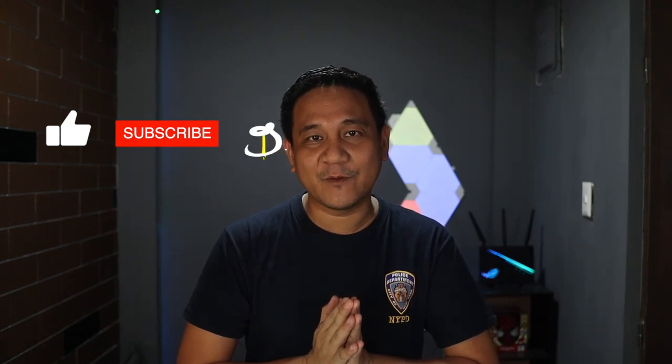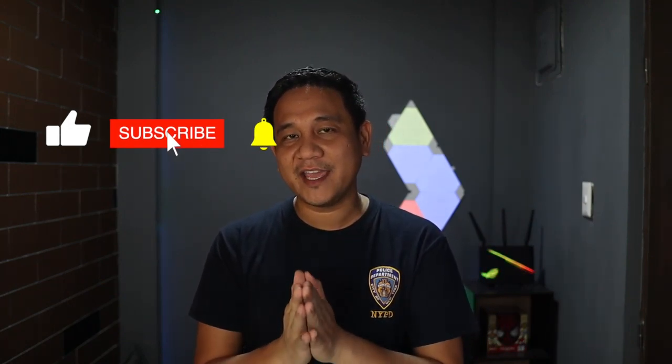Those are my thoughts — let us know your thoughts in the comment section down below. By the way guys, we have an ongoing giveaway for the month of May, so please don't forget to join — details are in the description below, and we're giving away a Realme C3. This has been Gian of GadgetPilipinas.net. I hope you guys enjoyed our unboxing and first impressions of the Realme 6i. Catch you guys in the next video.